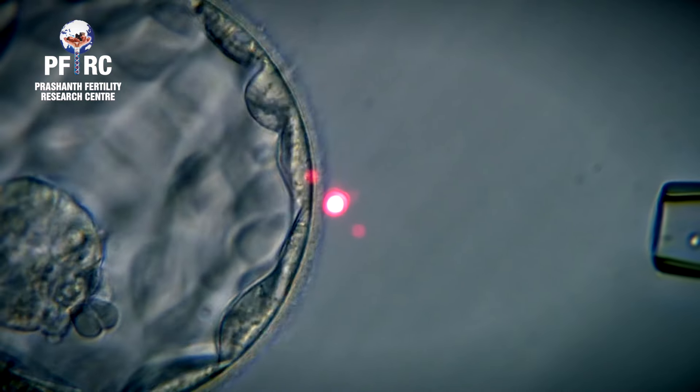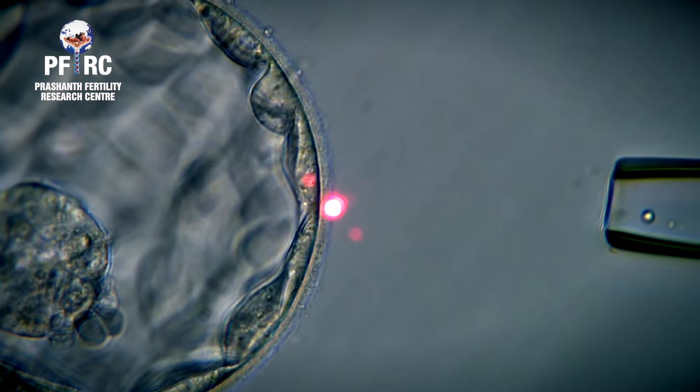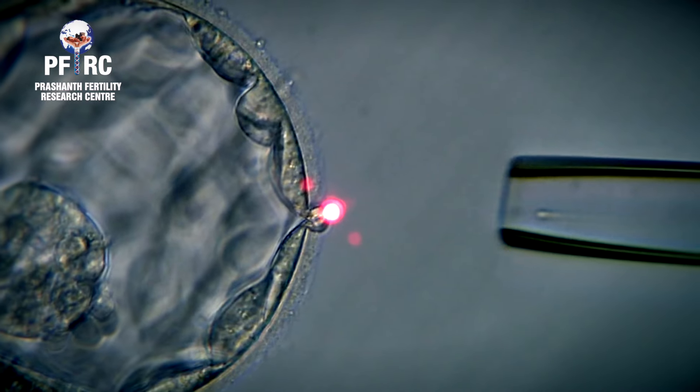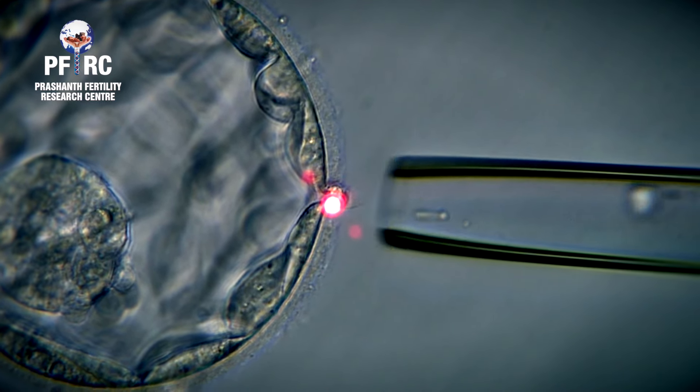Day 5 embryo biopsy is usually preferred as we will have more cells for testing using the NGS method and mosaicism cannot be missed. Very few trophectoderm cells are removed from the blastocyst without disturbing the inner cell mass, using the laser technique, and sent for genetic testing.